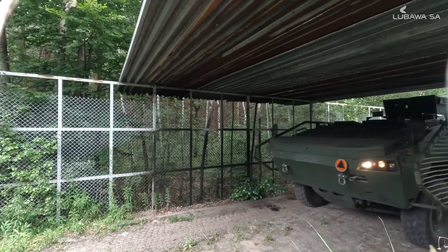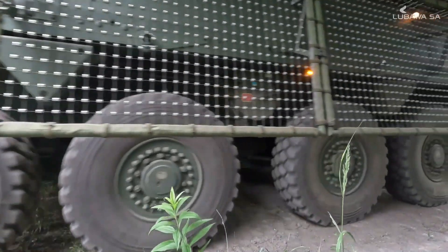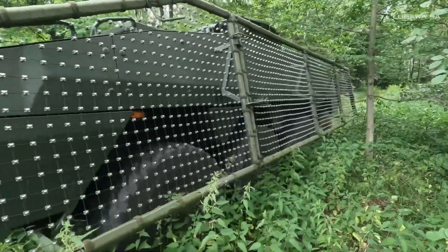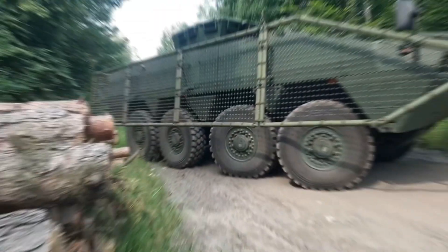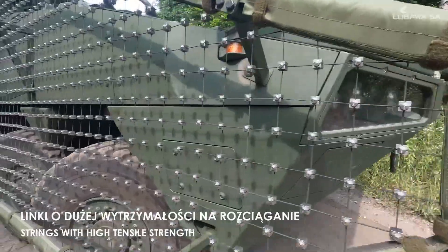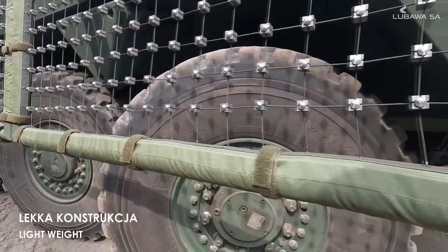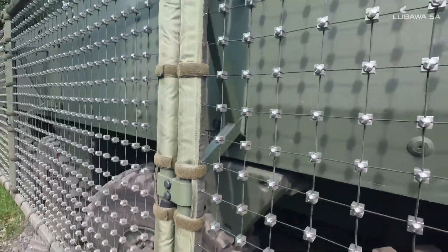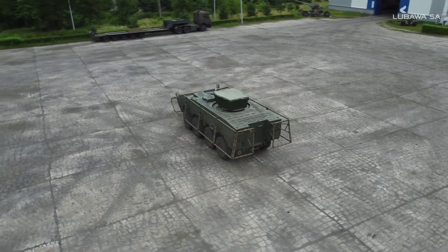And number 17 we have the Lubawa Lightweight RPG Net Screen. With its ability to defend vehicles from high-explosive anti-tank grenades, this shield from Lubawa SA is a great addition. Its concept is straightforward: threads are stretched to create a net and fastened to an aluminum or composite frame. The product weighs only 4.75 kg per square meter, making it remarkably light. The shield's utility in the field is increased by its modular design, which makes it simple to replace and repair damaged sections.